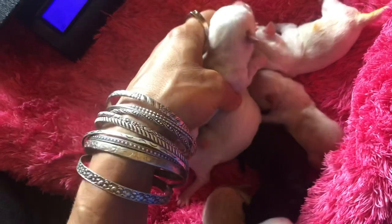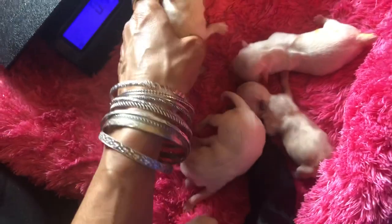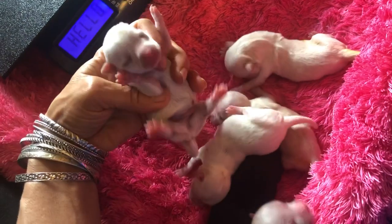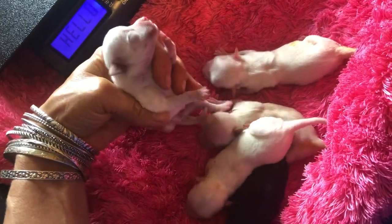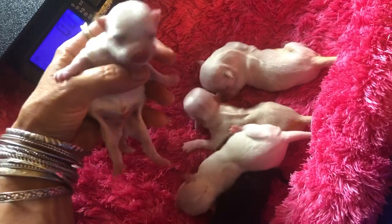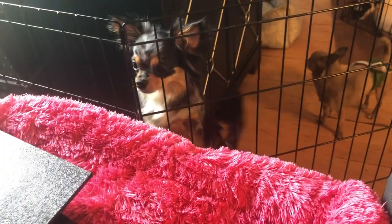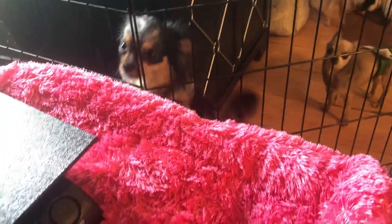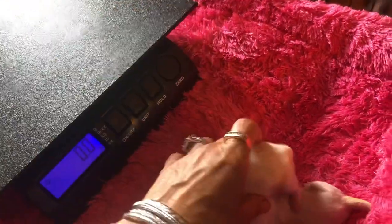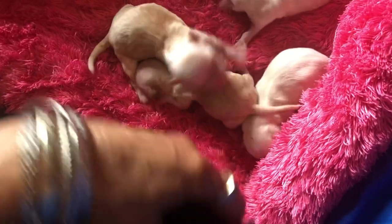I don't know what I got going on with my scale but I'm gonna turn it off and turn it back on again. You can go to my website and see pictures of him and pictures of the parents and video. There's Mama — she's so concerned. 4.1. Their birth weight is the same weight as their predicted weight if you look at the Chihuahua weight chart online.